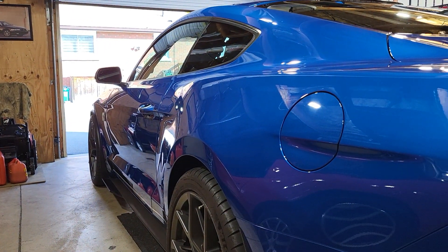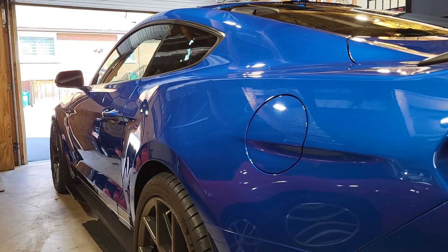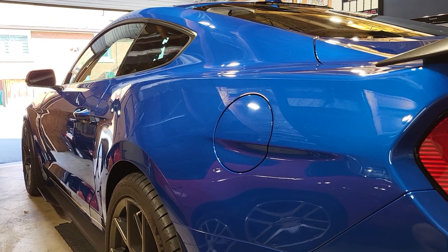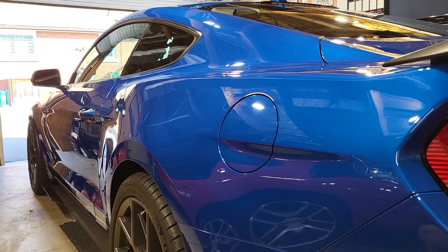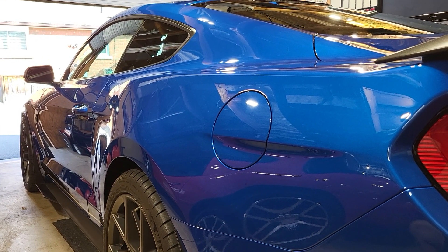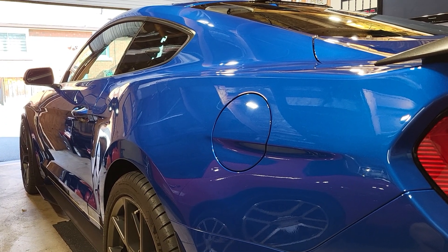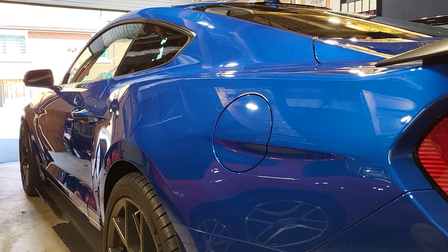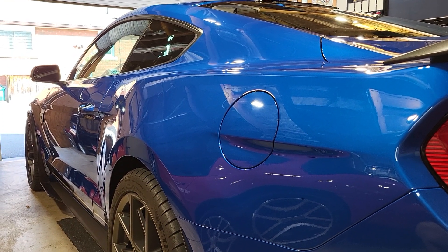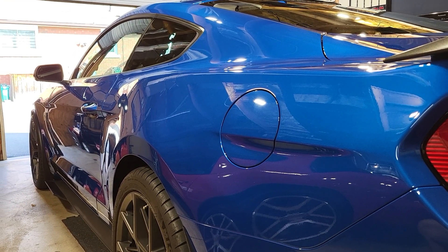I've seen lots of regular Mustangs — EcoBoost and even the GT — on the road in the winter time, but not this car, not the Mach 1. I've never seen a Mach 1 up around here in the great white north of Niagara, Ontario on the road in the winter. Not to say it doesn't happen, but this car won't see the winter because I want to preserve it. I paid a lot of money for it — it's a purpose-built car.